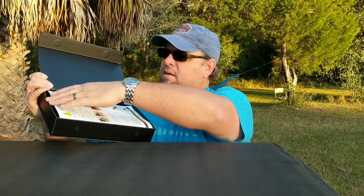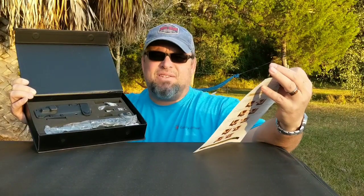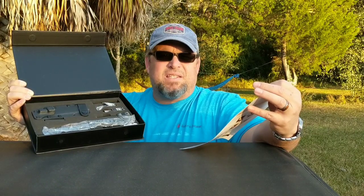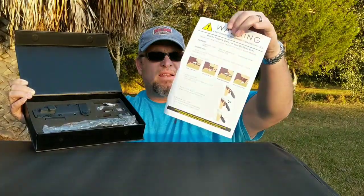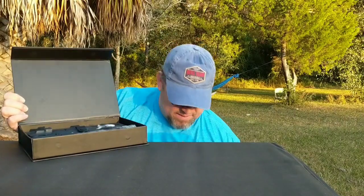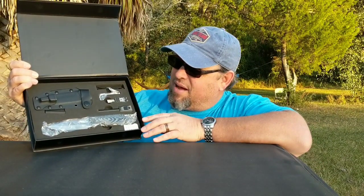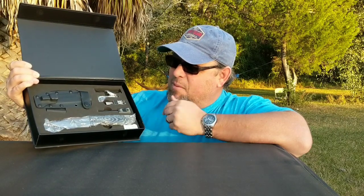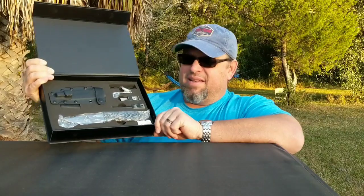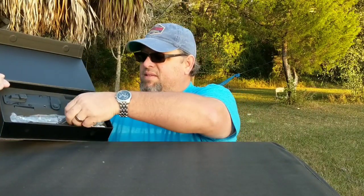It also comes with some care items for the knife. This is a D2 steel knife, which makes it a very strong blade, but it does require a little bit of care — it could rust if you're not careful. He gives you instructions on how to take care of the knife to make it last, and also some sharpening instructions. Everything in the box has its place and is put together really nicely. Let's go ahead and pop these out one at a time, take a look, and then put it all back together.